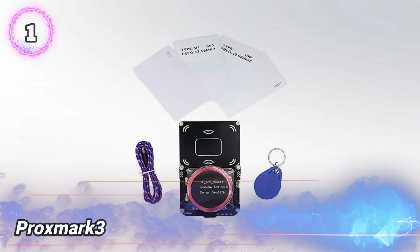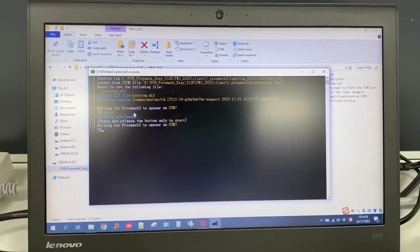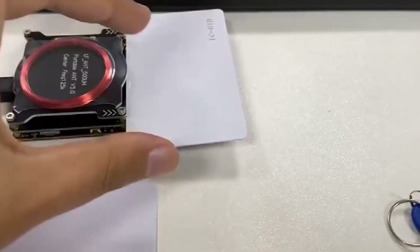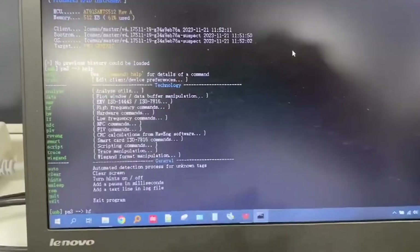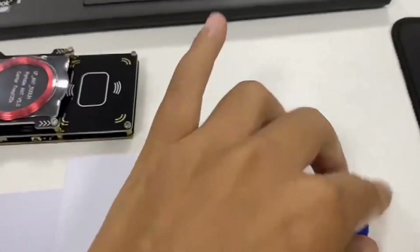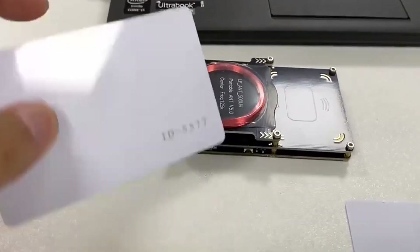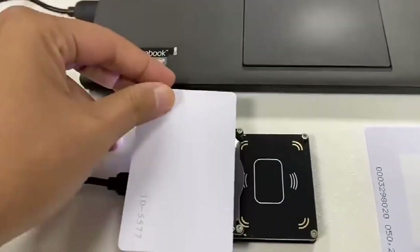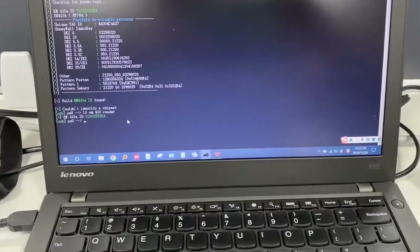Number 1: Proxmark 3. Last on the list is the Proxmark 3, a powerful tool used to test and explore the security of RFID and NFC systems, like the ones in access cards and contactless payments. This device can read info from those cards, clone them, and even create fake ones to unlock places or fool systems. Hackers can use it to break into buildings, steal private data, or trick payment terminals. Since it can act like a real card, it's a serious risk if used the wrong way. But on the flip side, security experts use it to find flaws and make these systems stronger — it's a tool that can be used for good or bad; it all depends on who's holding it.